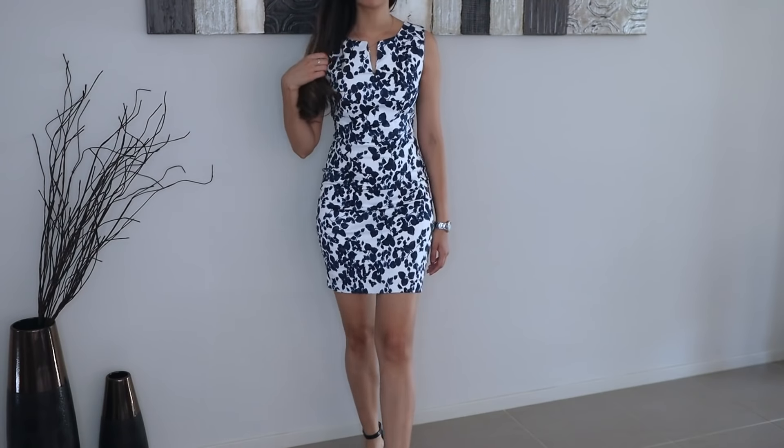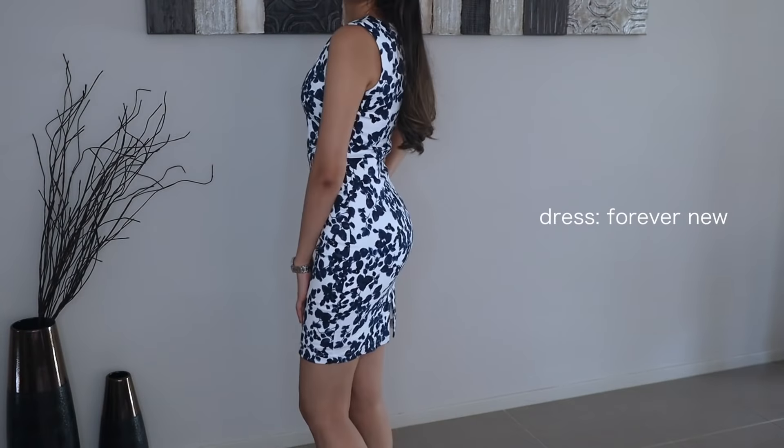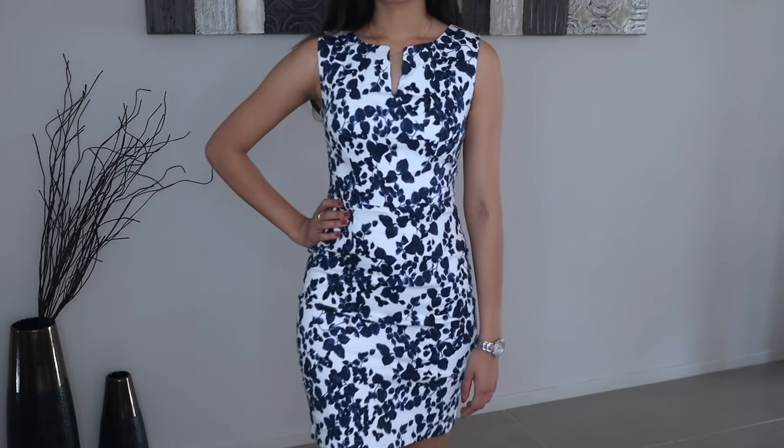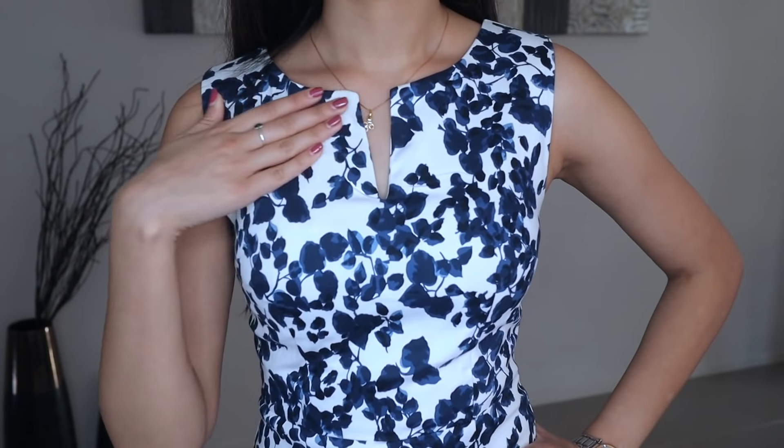The next one is a little bit more formal looking and a little bit shorter, so you need to be mindful of that. Overall I do love this dress, but the only thing is it's a little uncomfortable to walk in because it's short and really tight, so you've got to be wary of that.